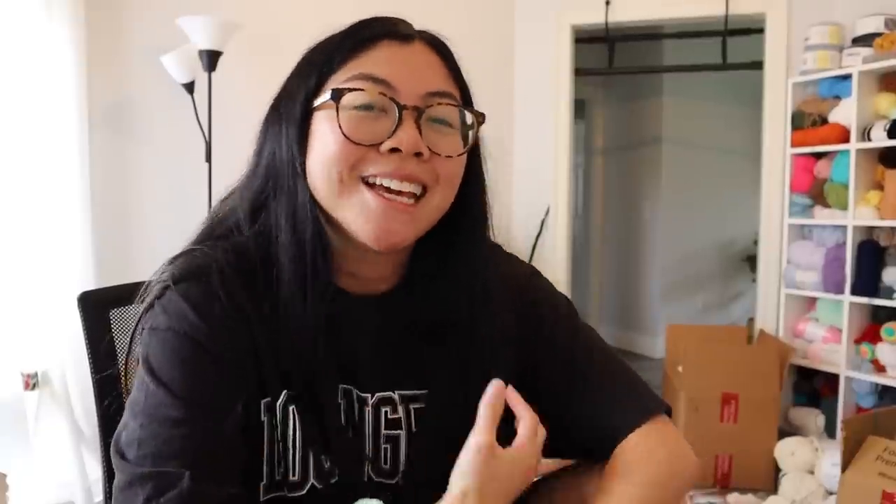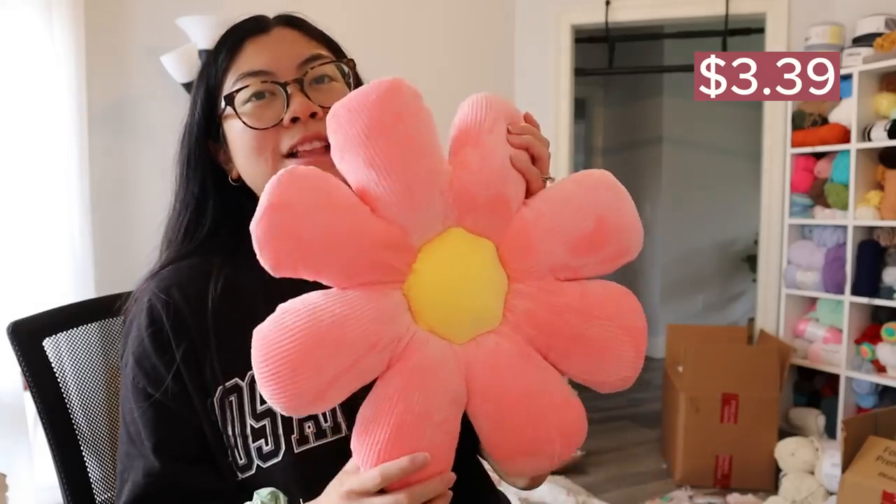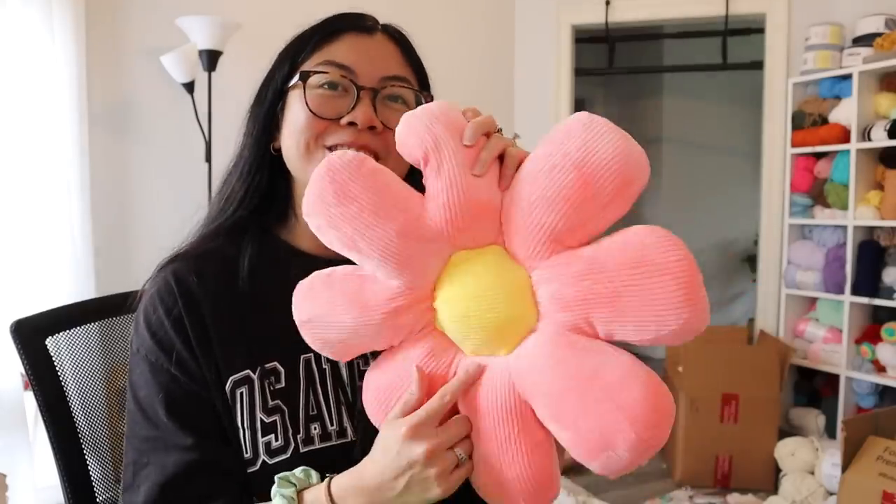Now I want to show you guys some miscellaneous items I got just for me. First off, we have plushies — of course, I love plushies so much. The first plushie I got was this really cute flower pillow. I've seen these flower pillows all over social media and I really had some FOMO, so I was really excited when I saw this on Temu's website.